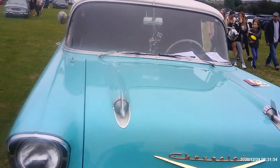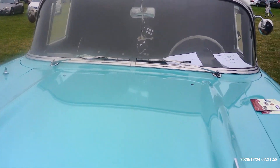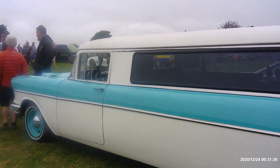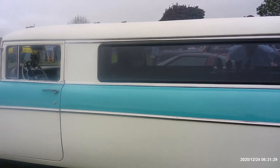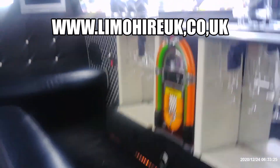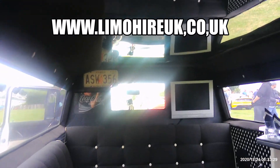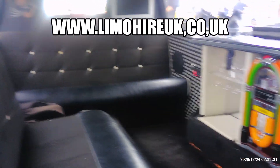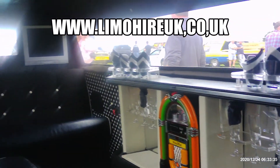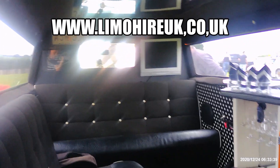There we go — complete with jukebox, bar, anything you want. This could be hired out and I'll put a link in so you can see what you get.